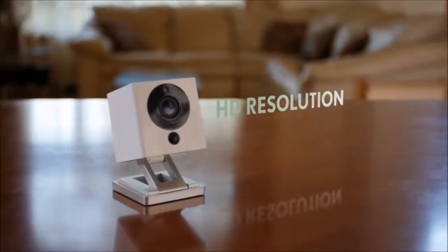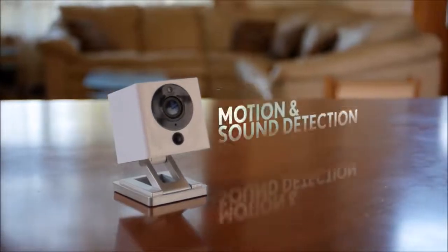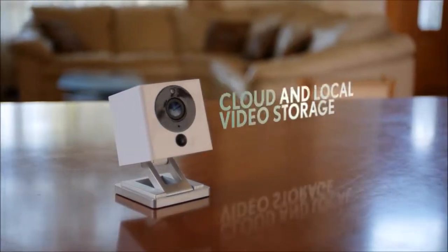Spot is packed with all the features you'd expect in a smart home camera: night vision, HD resolution, motion and sound detection, push notification alerts, and cloud and local video storage.